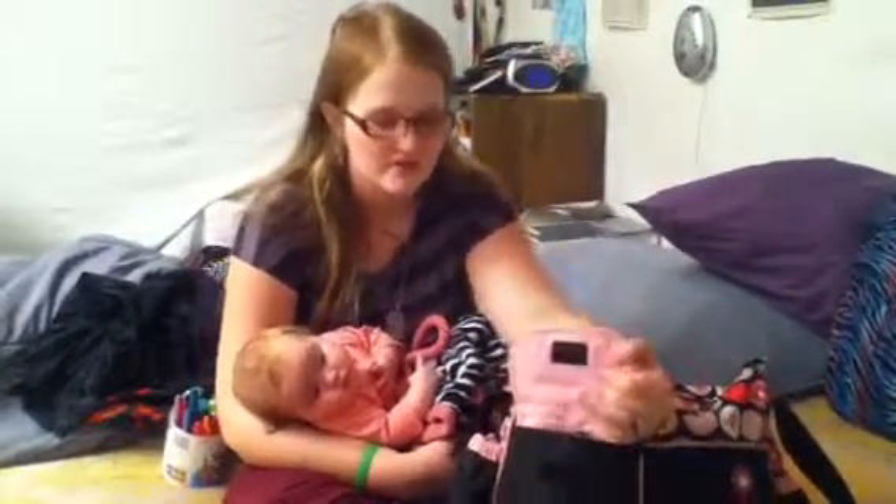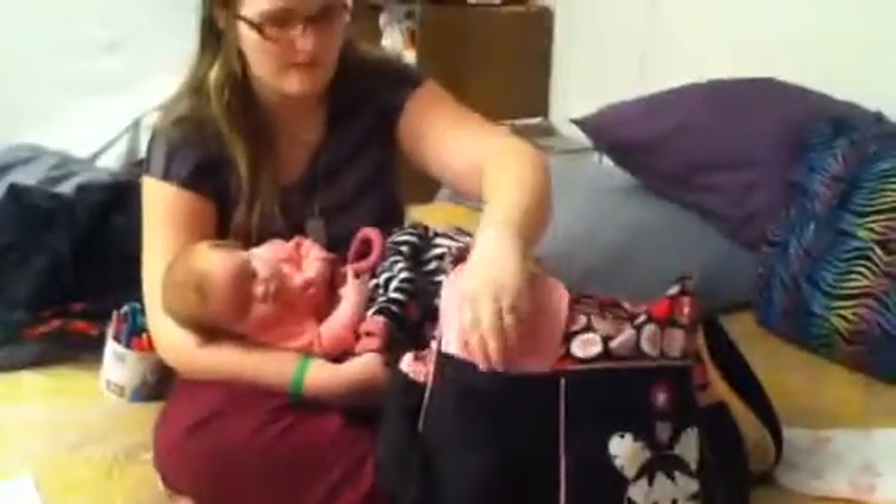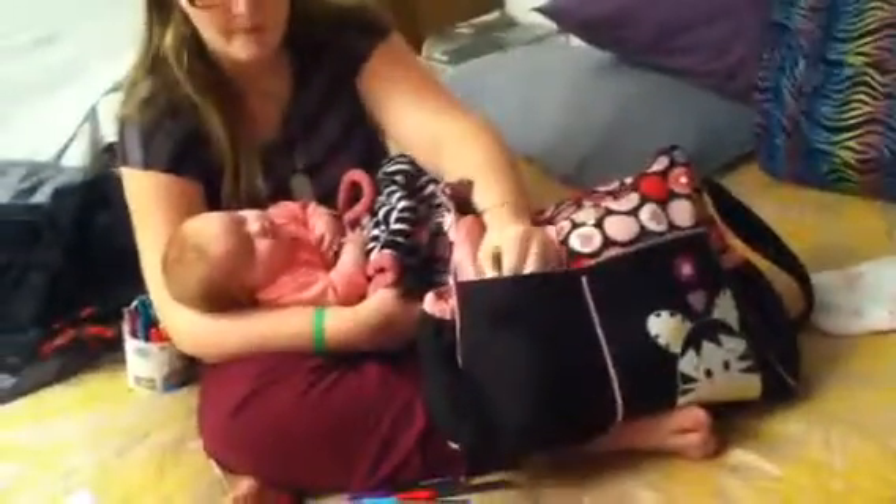This is the front pocket. We've got a hairbrush — it's got hair in it, of course — pencils, her vaccination paper so that everybody knows she's vaccinated, more pencils. This is more like a mommy and daddy pocket. There are a few things that are hers in here, but not a lot.